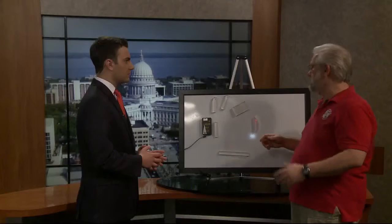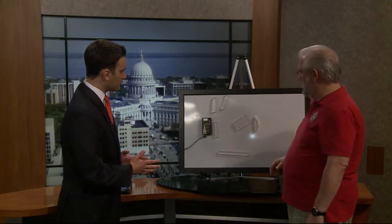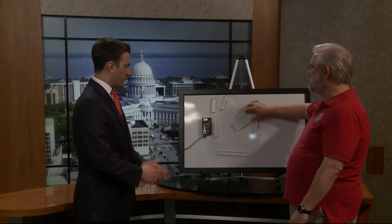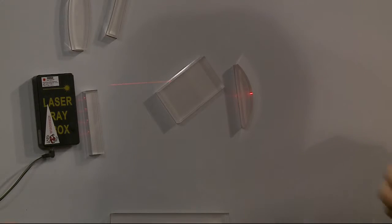Anyways, we all know light likes to travel in a straight line, right? So if that's true, then why do we have that happen? You can see the light is definitely bending as it goes through there. This has to do with something called refraction, and it has to do with the speed of light.